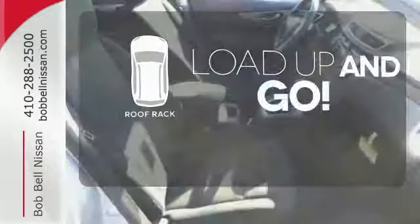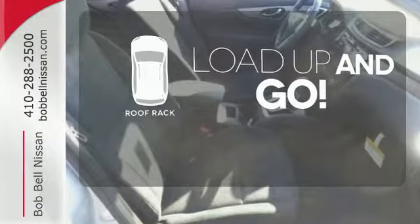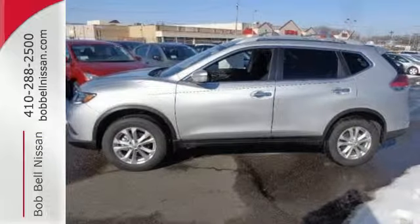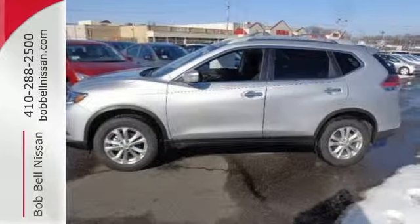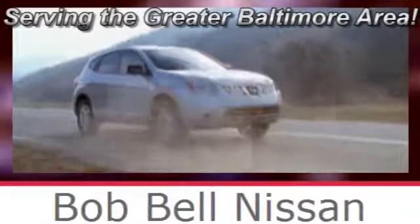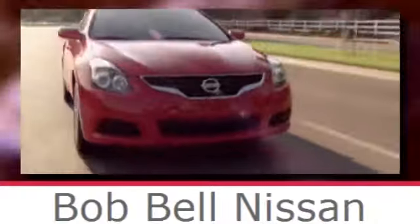Load up and go. Bring all your gear with the handy roof rack. Catch attention in this 2015 Nissan Rogue. Bob Bell Nissan Kia, serving the greater Baltimore area for all your automotive needs. Discover our great selection of new Nissans today. Here's the one for you.